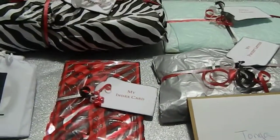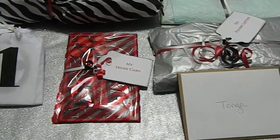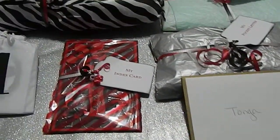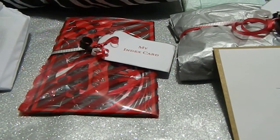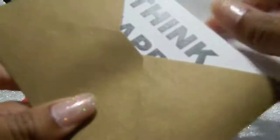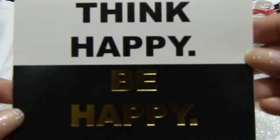Look at her presentation — just look at this, absolutely gorgeous. And you haven't even opened anything yet, it's wrapped so pretty. Presentation is everything. We're going to go ahead and start with her card first, and it says 'Think Happy, Be Happy.'